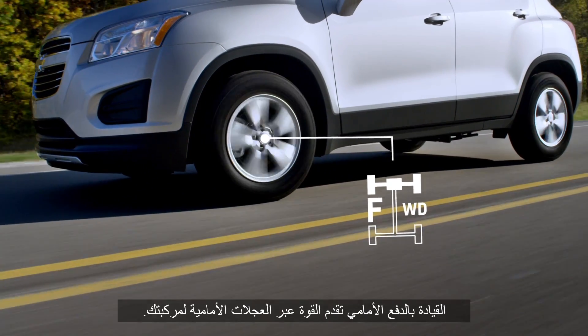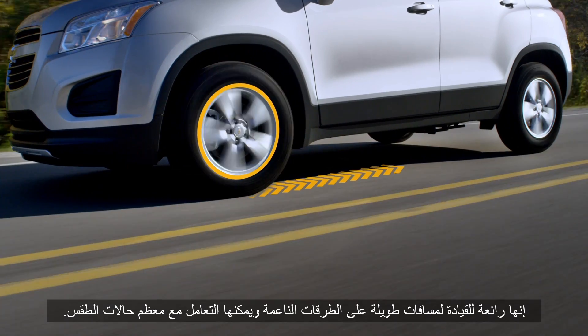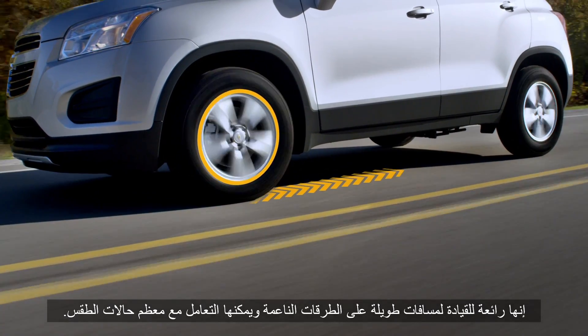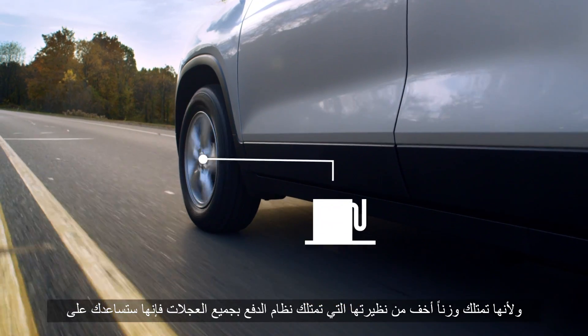Front-wheel drive distributes power through the front two wheels of your vehicle. It's great for long-distance travel on smooth roads and can handle most weather conditions. And because it weighs less than all-wheel drive, it helps you use fuel more efficiently.